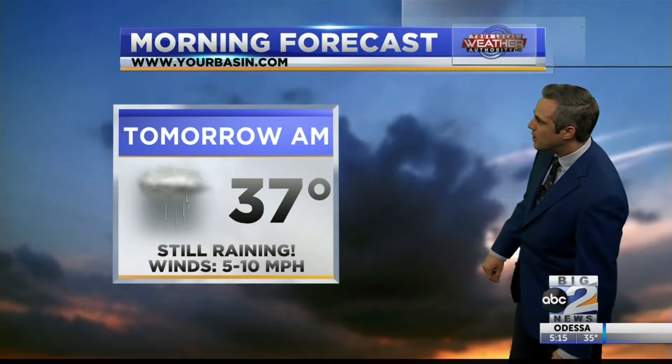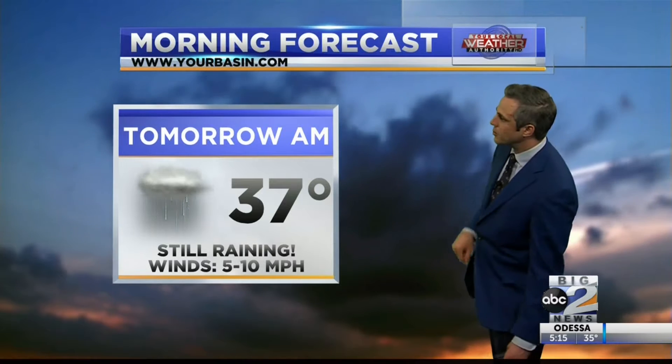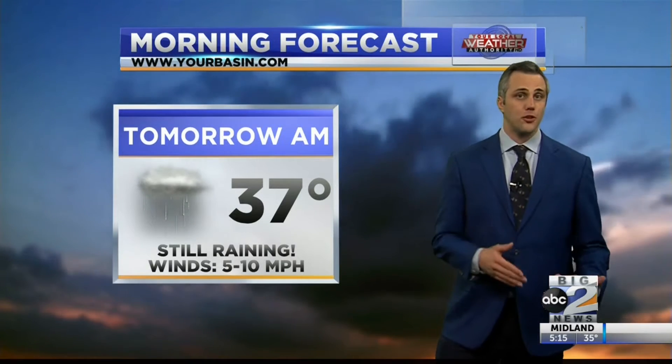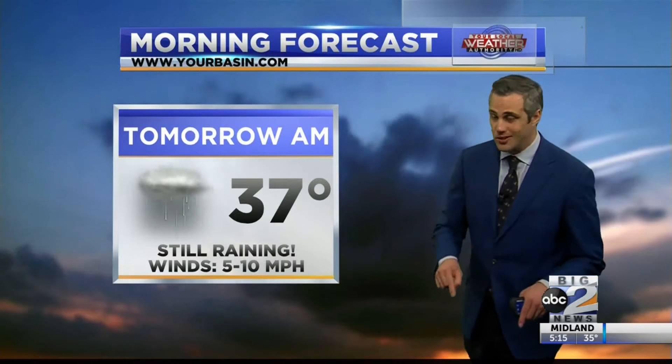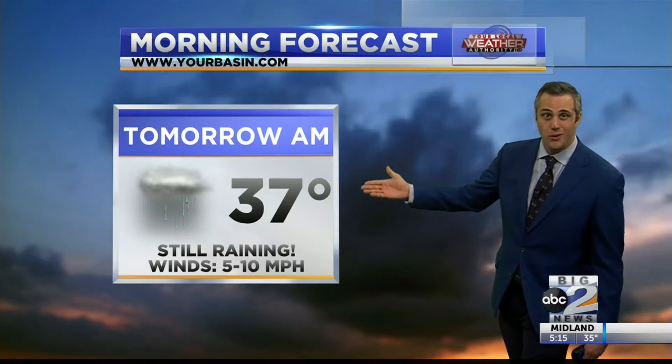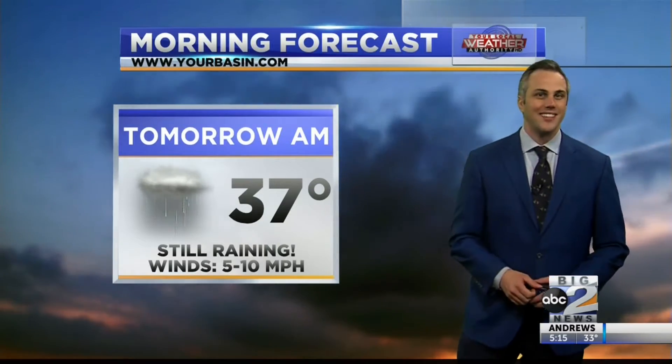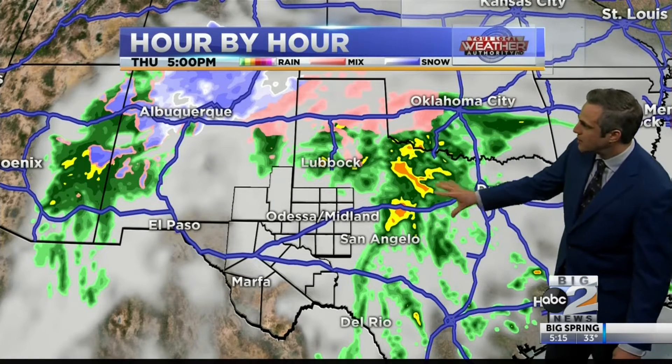By the time we get to tomorrow morning, we'll be dipping down to about 37 degrees — not too far off of where we are right now. In fact, an unofficial recording of temperature here at the station indicates 37 degrees currently. So we're going to stay pretty consistent through the overnight hours. Unfortunately, that consistency is going to land us in the 30s. And we've also got good rain chances coming through for tomorrow morning as well. Right now most of that is setting up in central Texas.